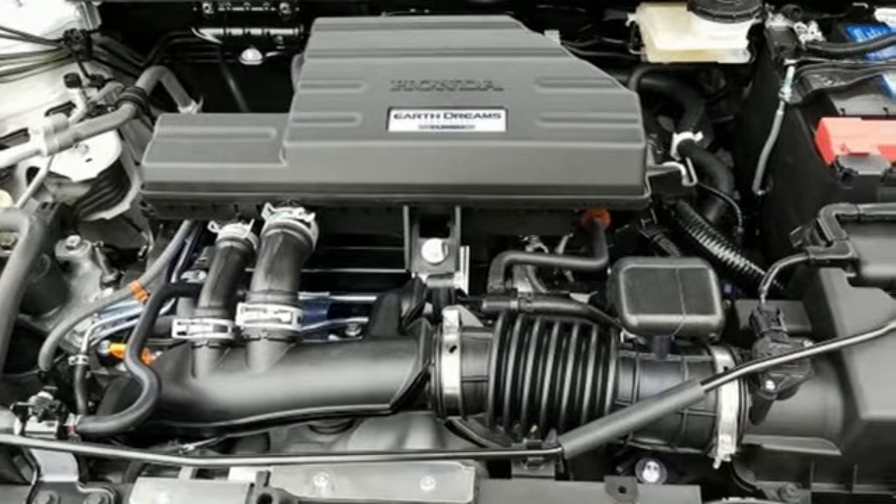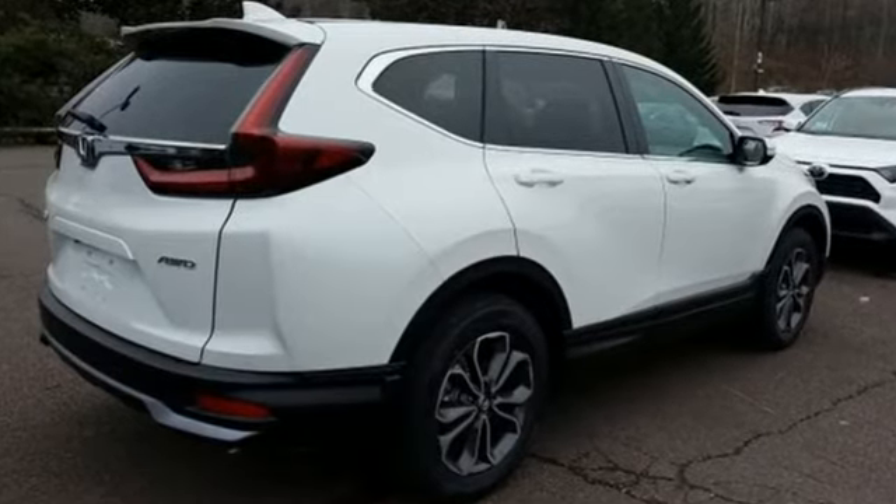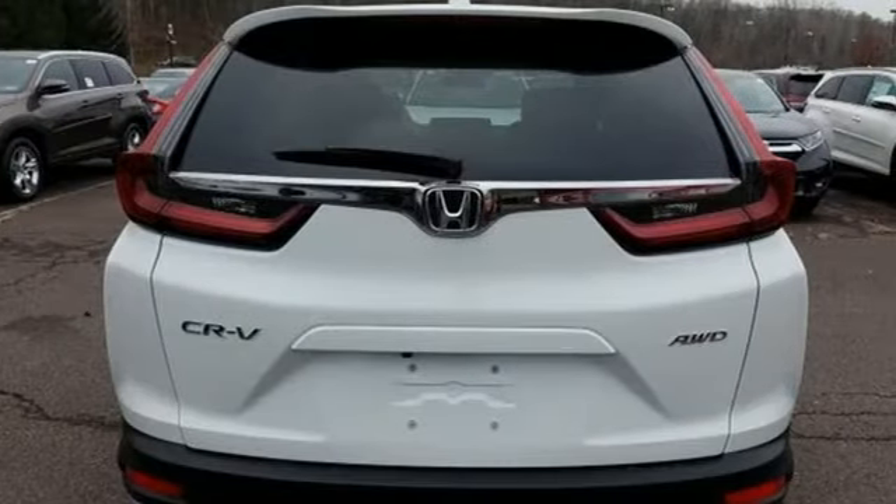Streaming audio, power heated mirrors, dual zone climate control, digital instrument gauges, doors and push button start proximity key.